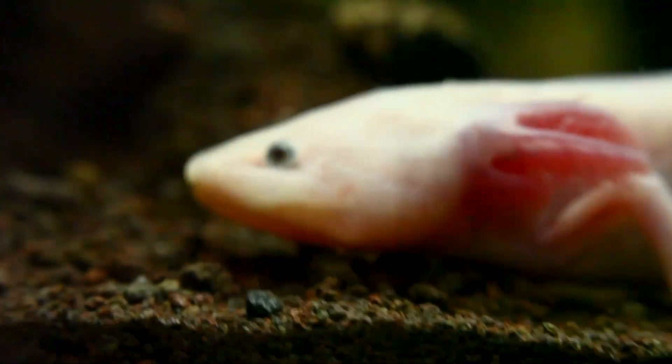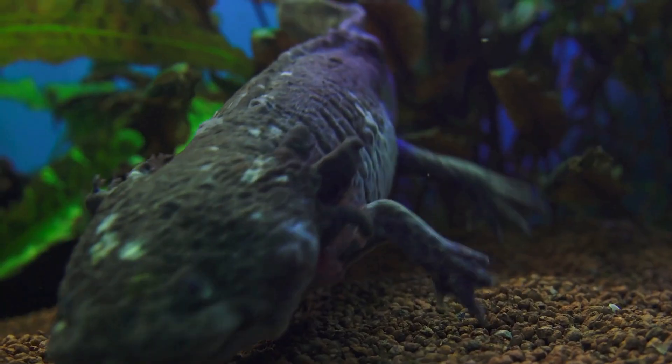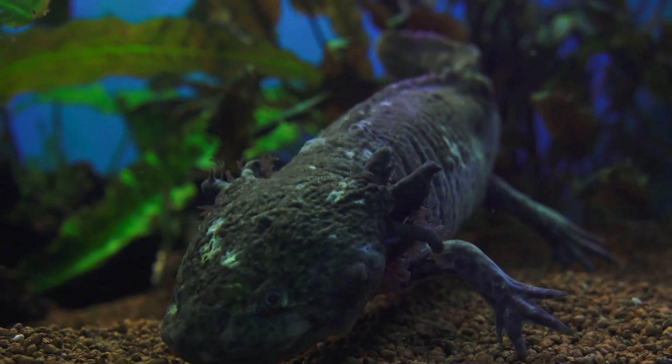Sadly, axolotls are endangered in the wild, which means there aren't many left in nature. That's why it's important to protect their homes and keep them safe.